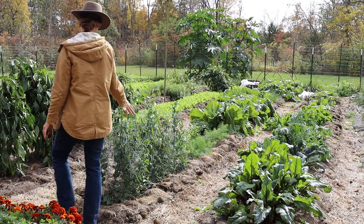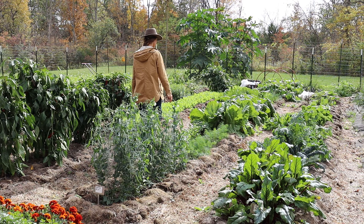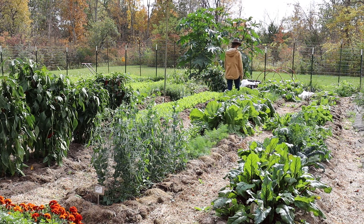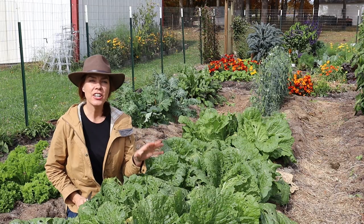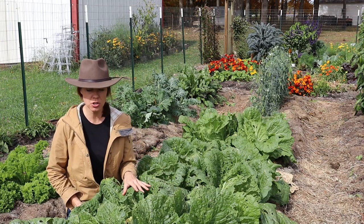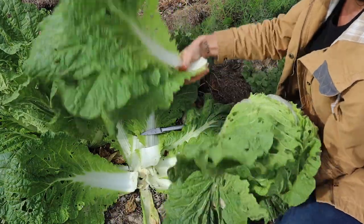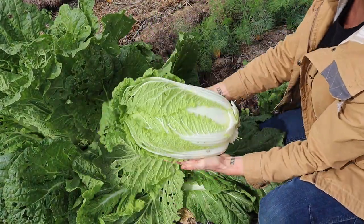Back here in the main part of the garden I have mainly cool season crops and cover crops, with a few warm season crops left - some peppers and a few bush beans - but I pulled out everything pretty early so I could get my fall crops in. Here I've got Chinese cabbage, which was one of the very first fall crops to mature. I started them from seed in early July, transplanted them out mid-August, and now in mid-October they are pretty much all filled out and harvestable.